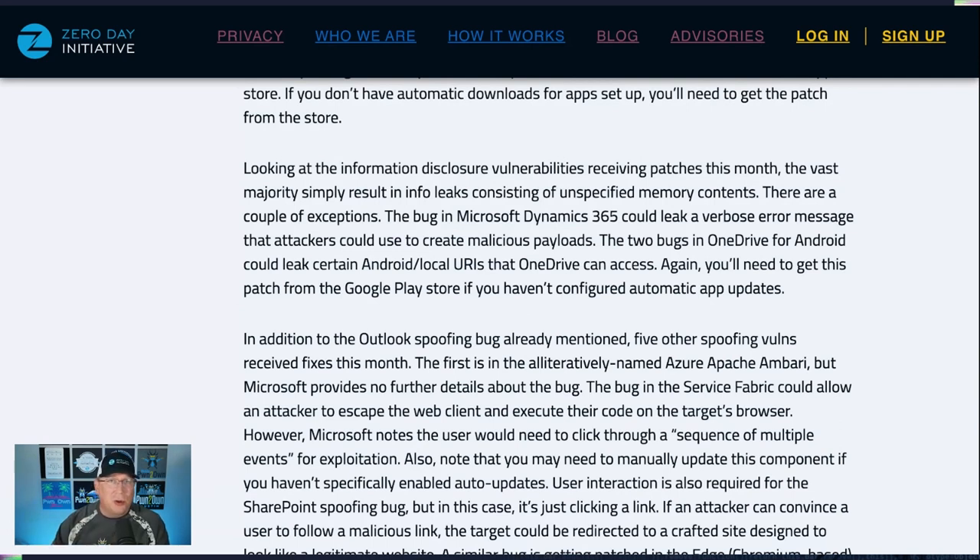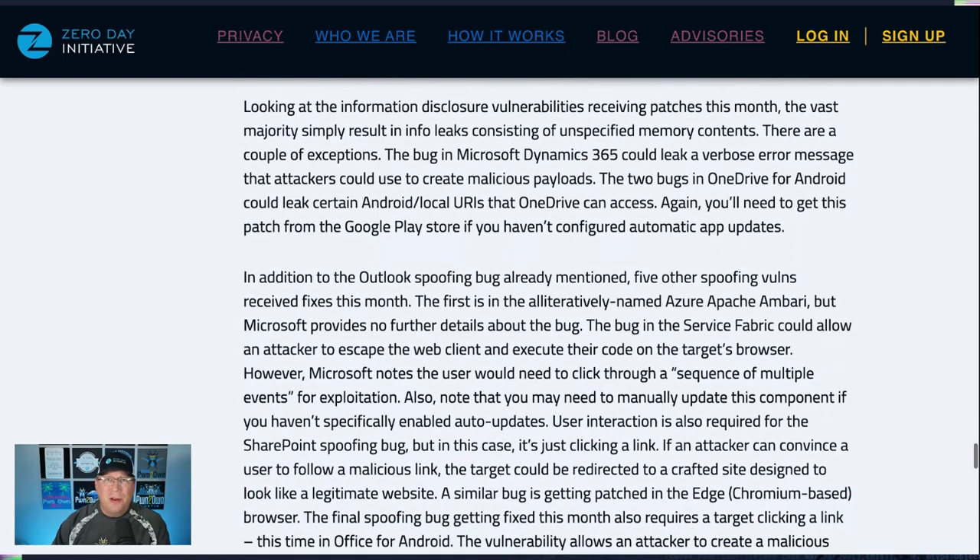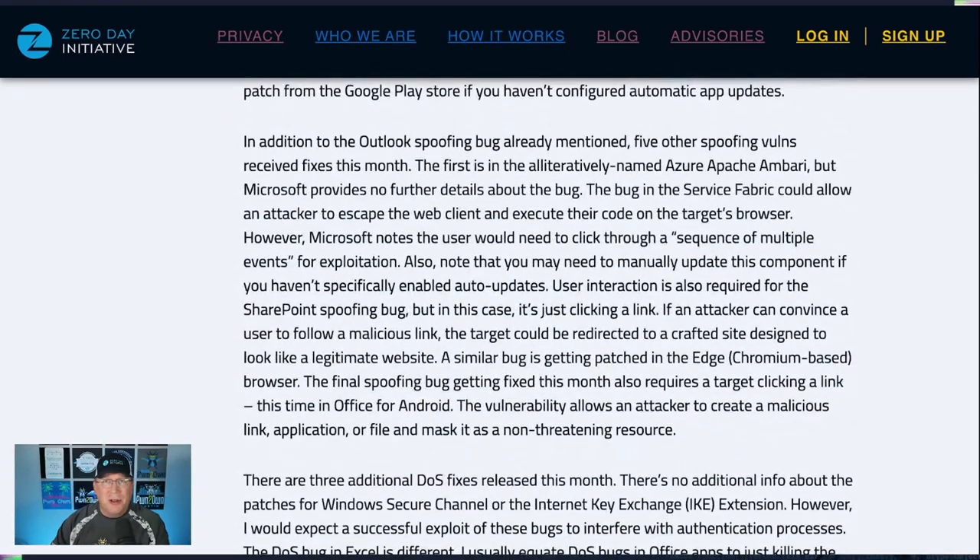There are some other spoofing bugs worth noting. The first is in Azure Apache Ambari — a new one to me, and apparently to Microsoft as well since they provide no other details. There's a bug in Service Fabric that could allow a web client to execute code on a target's browser, which is pretty interesting. However, Microsoft notes that you need to click through a sequence of multiple events for exploitation, so probably not very realistic as an exploit scenario.